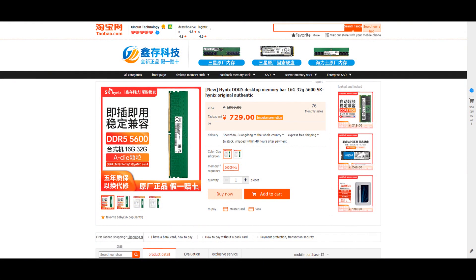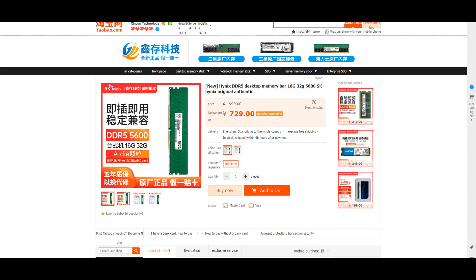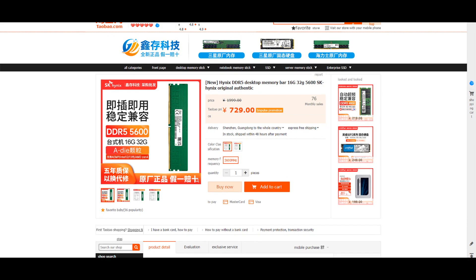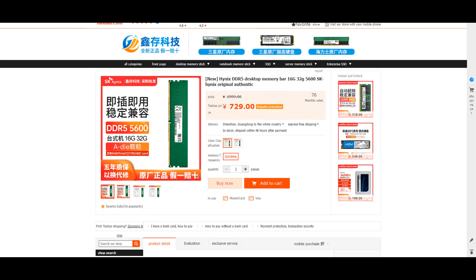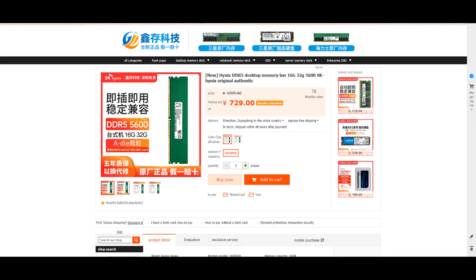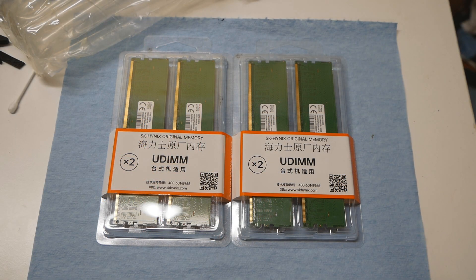If you search for Hynix A-Die at Taobao.com you can find quite a few different listings and they all look pretty okay. You shouldn't go for the very cheapest ones as they have a higher risk of being M-Die — the older version of the Hynix DDR5 IC that's not the one we want. Some of the cheaper ones might also have a locked PMIC, which might be a problem especially if you run a Gigabyte DDR5 motherboard. These two kits were 1,579 Chinese Yuan per kit, so around 215 euros, or 107 euros per stick.